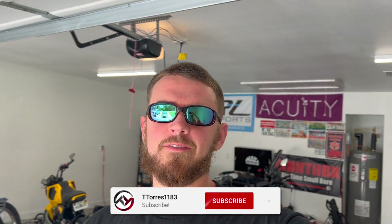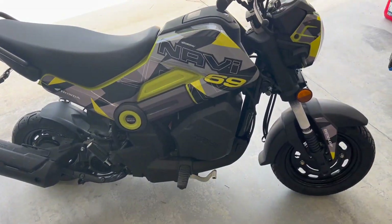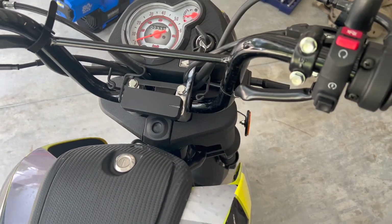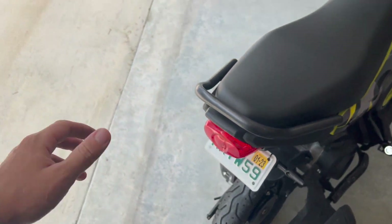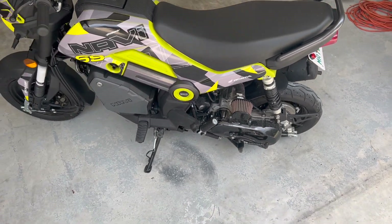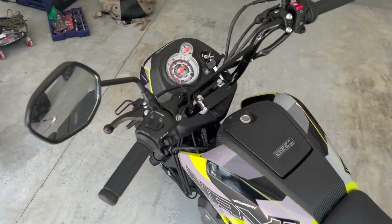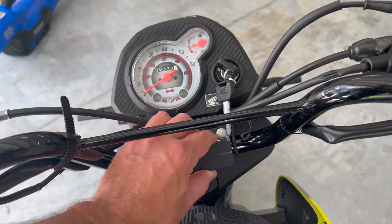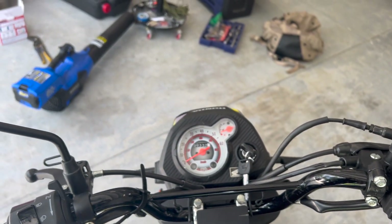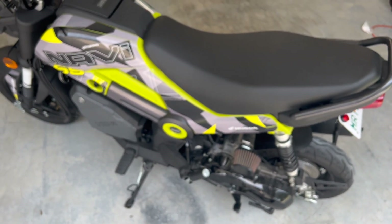What's going on guys, T Torres back here for another video. It is a super hot day out here in Florida, but today we're going to be testing out the top speed on the Honda Navi. We got the Draggy mounted here to the handlebars. As far as performance modifications go, it's pretty much stock besides the intake and we have different jets in it. We have the Draggy on board to give us some true live GPS data. I think my speedometer with this 90/90 tire is off by about two miles an hour.